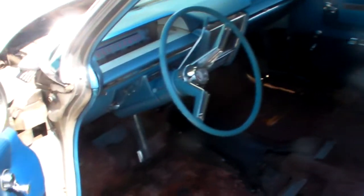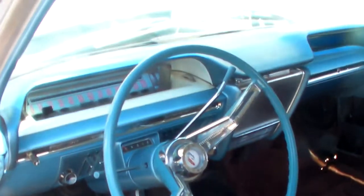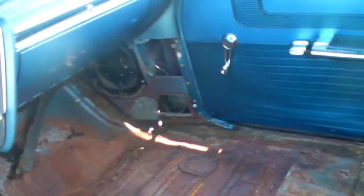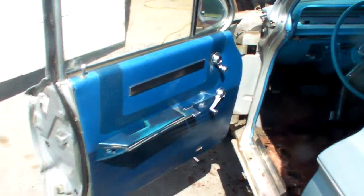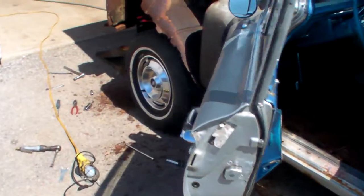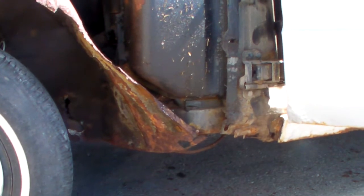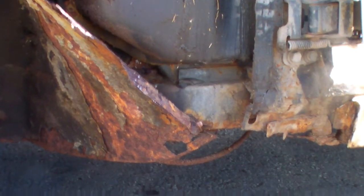Let's take a look inside. Floors are bad — about a foot in on this side, six inches from the rocker on the other side. My toy, my sweetheart. Hard work.